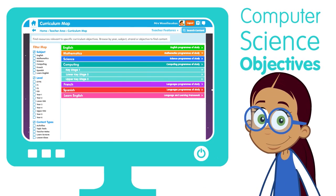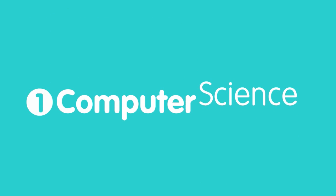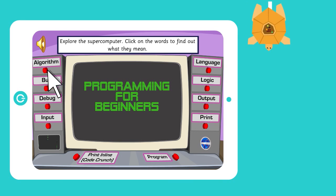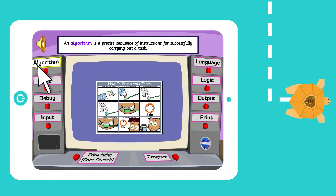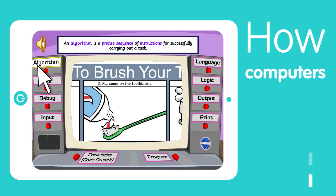We have broken up the computing curriculum into three manageable strands. Computer science contains the coding aspects of the computing curriculum, considering for the first time how computers work.